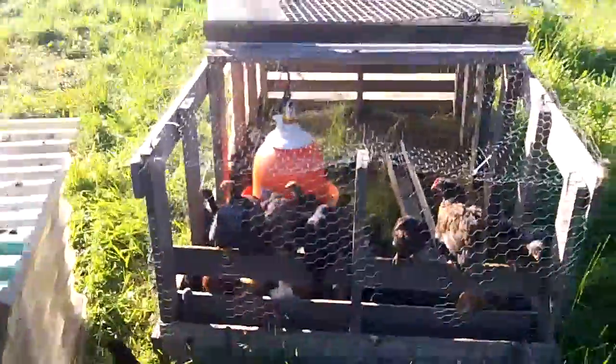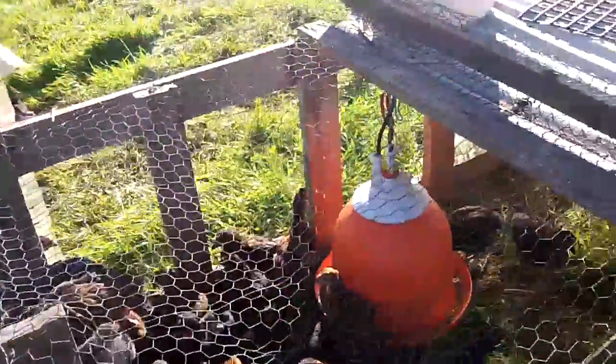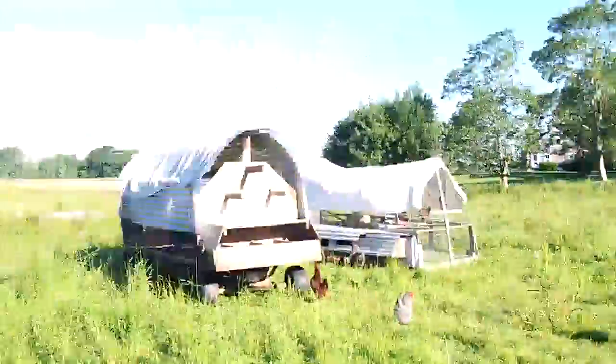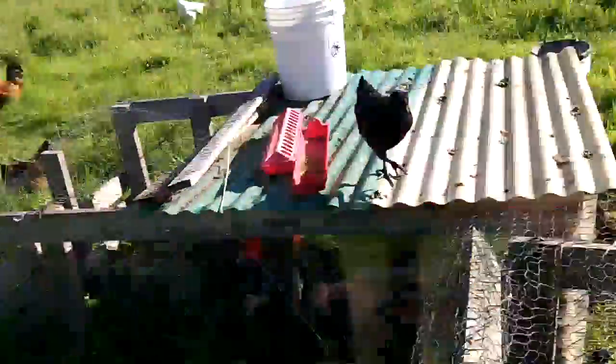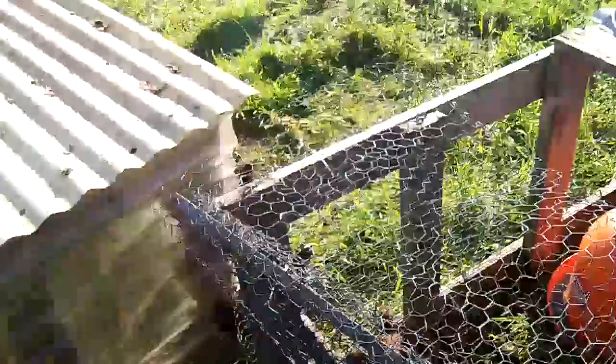These are some baby chicks. A lot of times I just leave this open, and essentially when you're big enough to fly out, you join the bigger crowd over here. We're trying not to keep them in captivity, but keep them safe at the same time. So when they're ready to go and spread their wings, they're out of here.